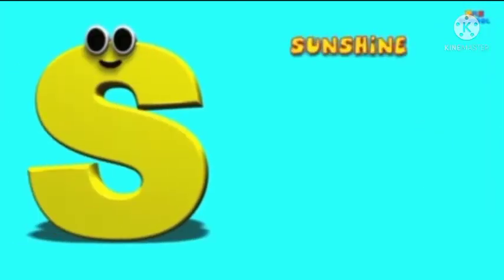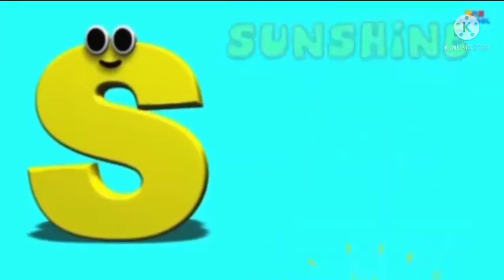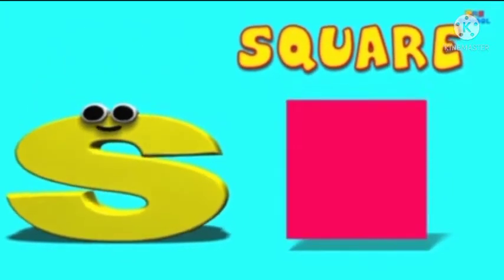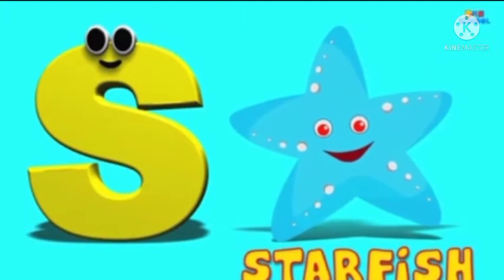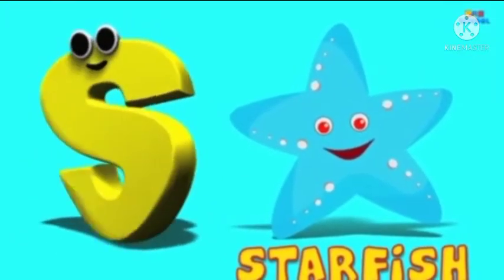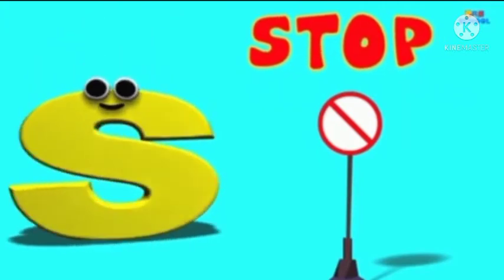S is for Sunshine — S, S, Sunshine. S is for Square — S, S, Square. S is for Starfish — S, S, Starfish. S is for Stop — S, S, Stop.